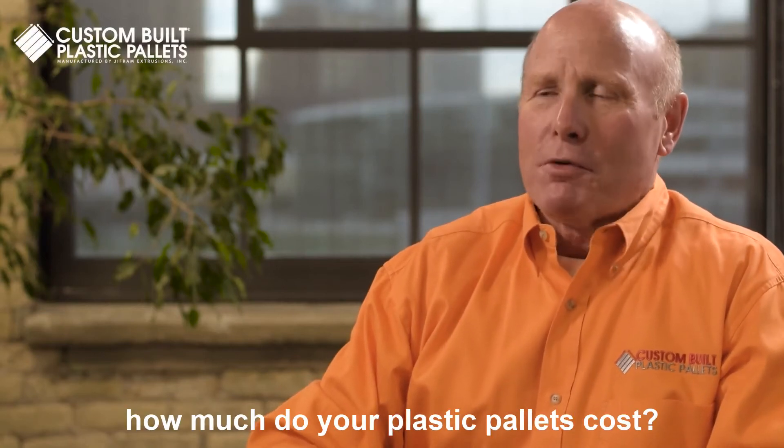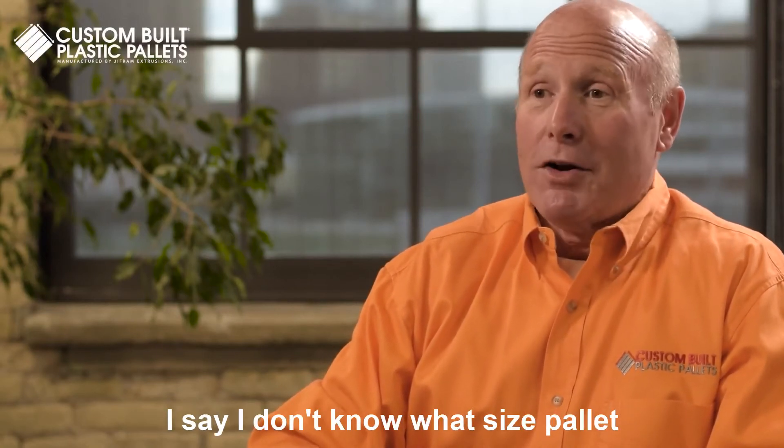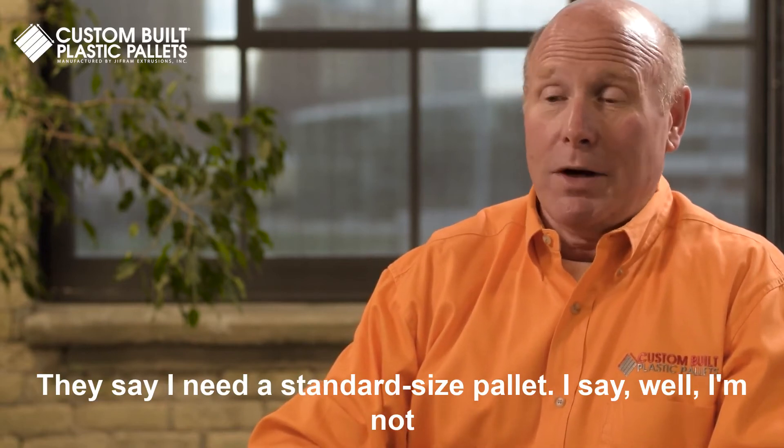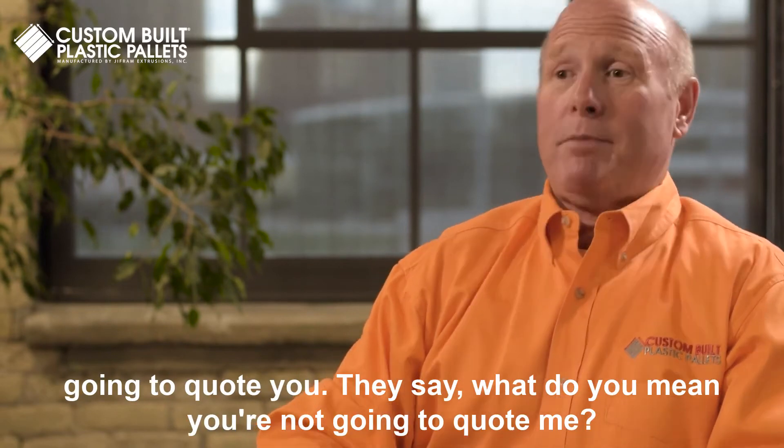People ask me all the time, how much do your plastic pallets cost? I say, I don't know, what size pallet do you need? They say, I need a standard size pallet. I say, I'm not going to quote you. They say, what do you mean you're not going to quote me?